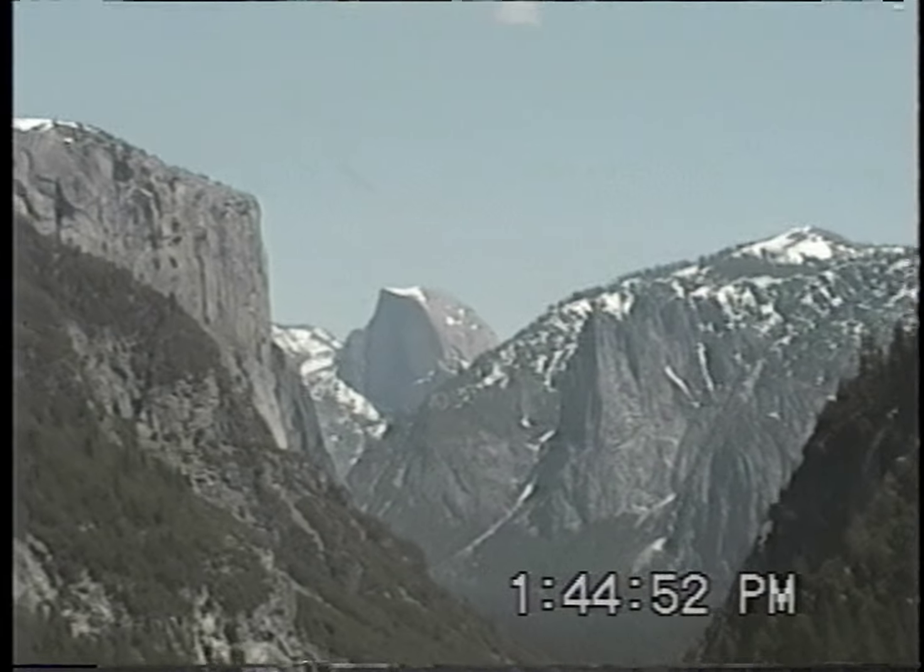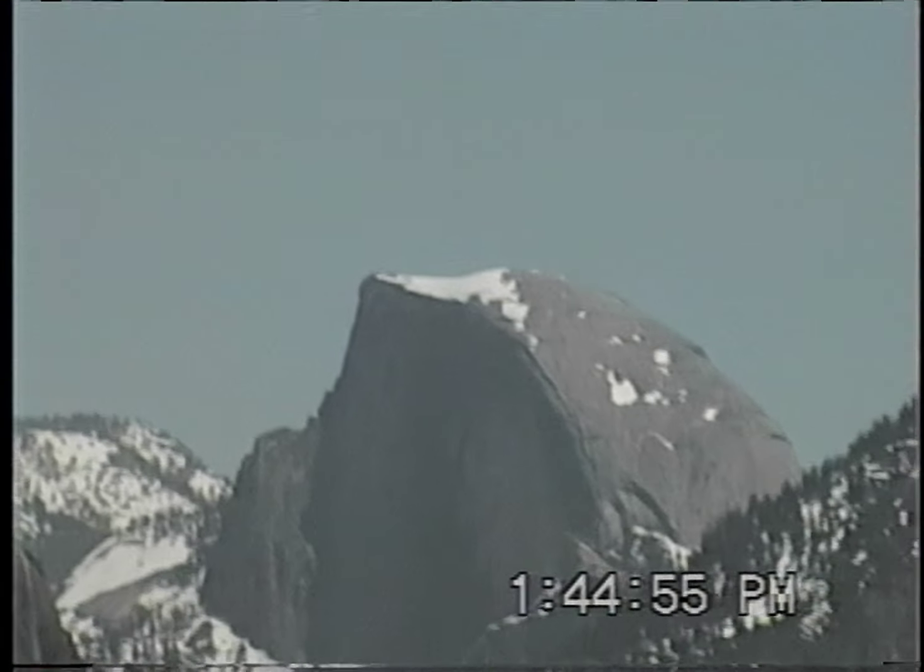The peak right there — I climbed to the top of it, right there where the snow was. Half Dome.